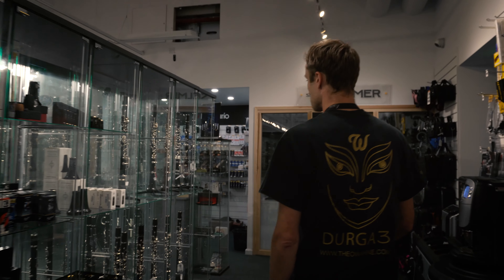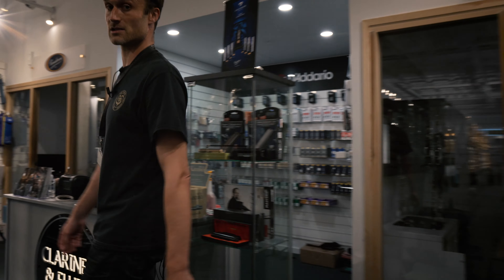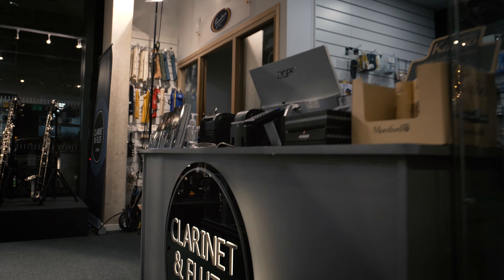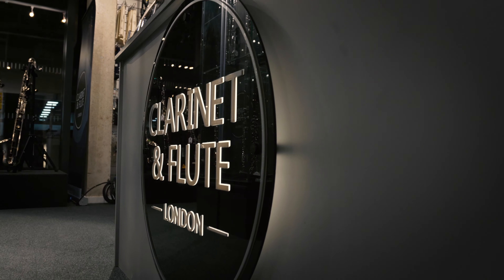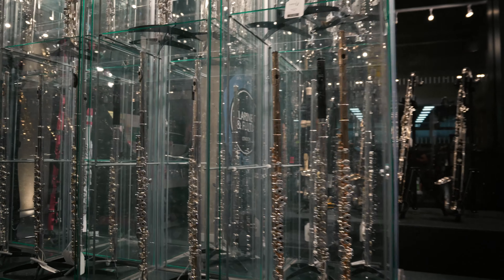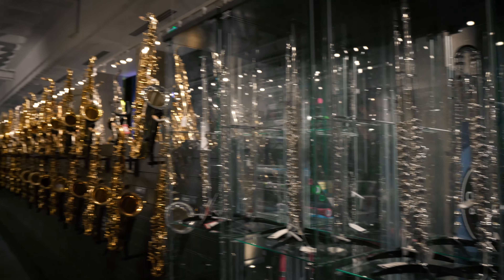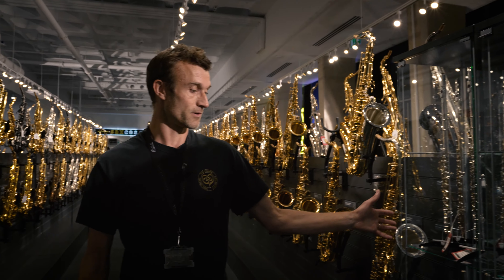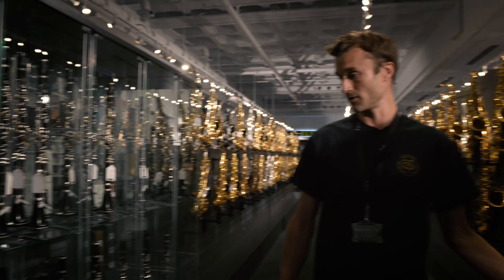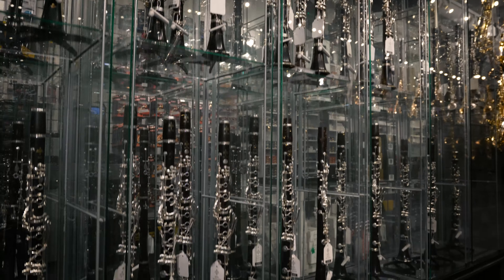As we swing around in this direction we have our clarinet and flute store — Clarinet and Flute London. Housed in the same building as sax.co.uk, we have a separate store, and as you can see there's a full extensive range of flutes and clarinets, again from beginner all the way through to professional level.